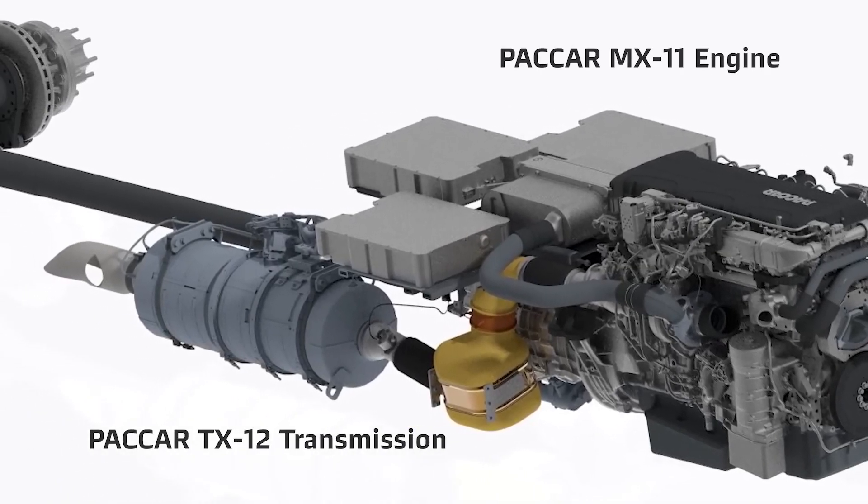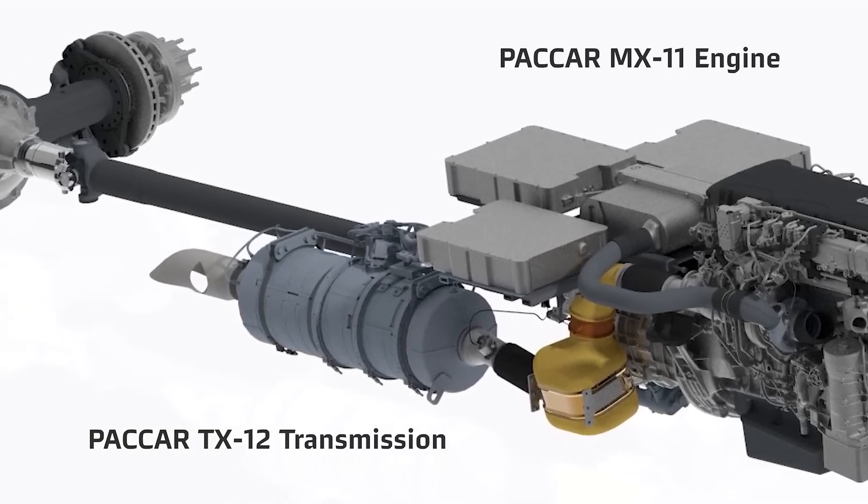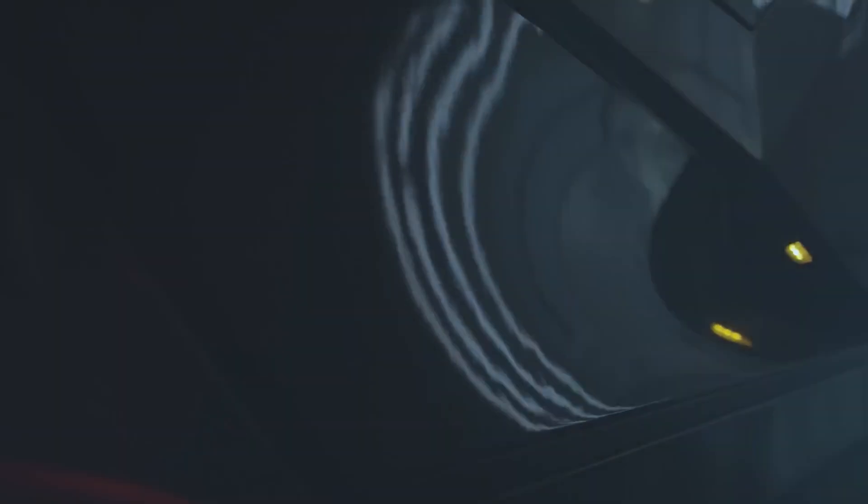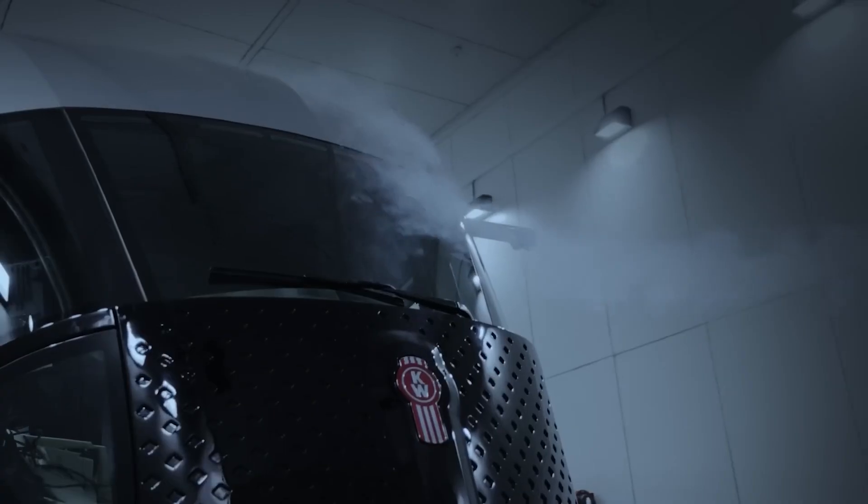As time went on, trucks started to change. Technology crept in — first with better engines, then with improved suspension, more comfortable cabs, and advanced safety features. Each new model brought something a little better, a little smarter, and a little easier to handle. But through all these changes, one thing stayed the same: the heart of the trucker. The industry adapted, but the core values — hard work, reliability, and the love of the road — remained unchanged.